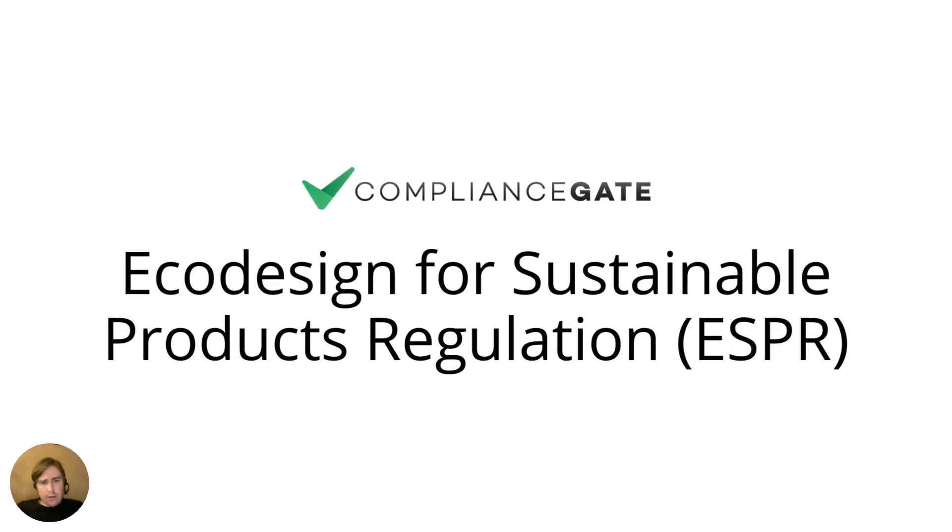In this video, I will cover the Eco-Design for Sustainable Products Regulation, or the ESPR.